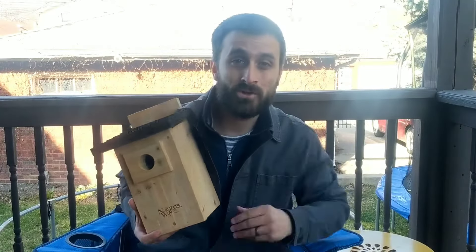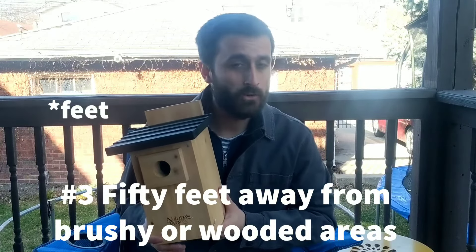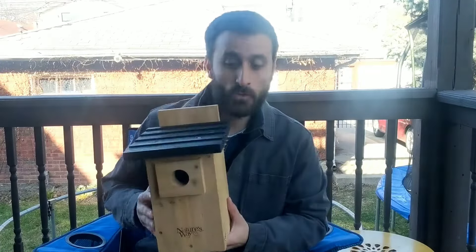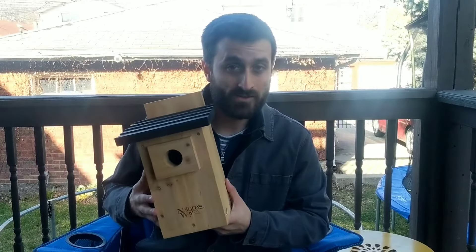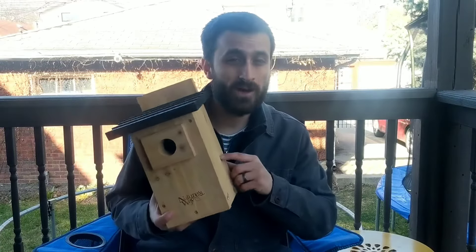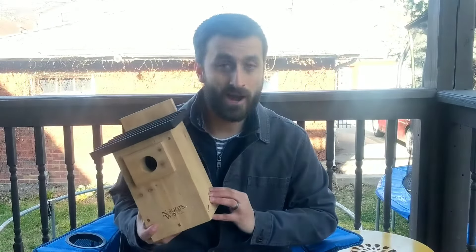Tip number three is to mount your Bluebird house at least 50 yards away from brushy or heavily wooded areas. House wrens love brushy wooded areas and that's one of the main competitors for Bluebird nest boxes. The North American Bluebird Society recommends keeping your nest box at least 50 yards away from wooded or brushy areas to avoid competition with house wrens.